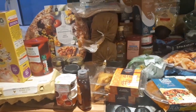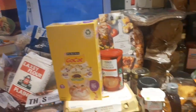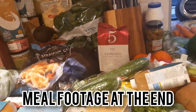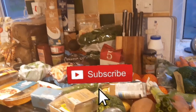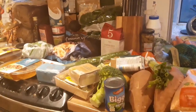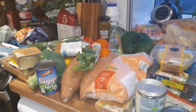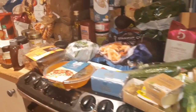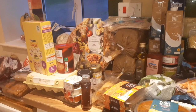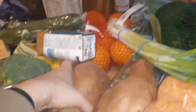Hey, welcome back to my channel — and if it's your first time here, welcome! My name is Simone. Today I'm doing a Tesco and Marks & Spencer's haul. Most of the shop is from Marks & Spencer's. I spent a little bit more than usual this week — last week I spent £88 at Tesco, I'll link that video above. This week I spent £117 at Marks & Spencer's, for a family of five, and then £27 at Tesco.